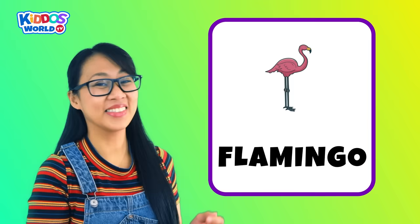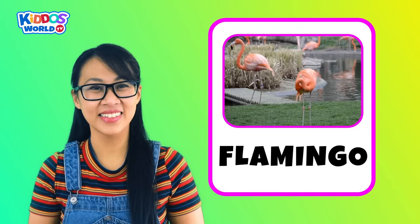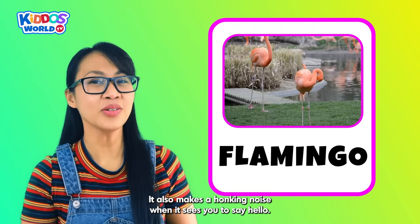Letter F. F is for Flamingo! A flamingo is a tall pink bird with long legs and a curved beak. This beautiful creature loves to eat shrimp. It also makes a honking noise when it sees you to say hello.